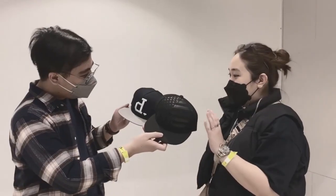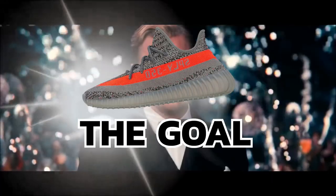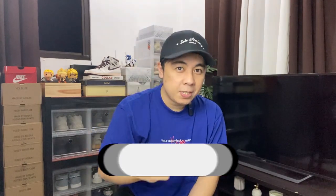Hey guys, what's up, Carl Sonder here and welcome back to the channel. So we started the series with a pair of socks and we are doing a bunch of trades on our way to get a Yeezy Booster 350 V2 in the Beluga Reflective colorway. We're really close to the target of our series, so if you want to see updates make sure to subscribe to this channel.